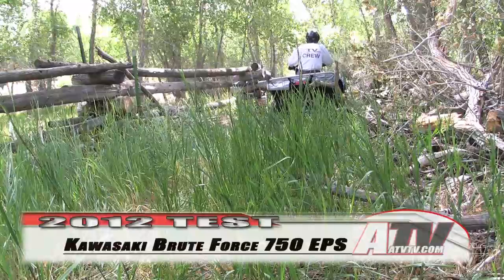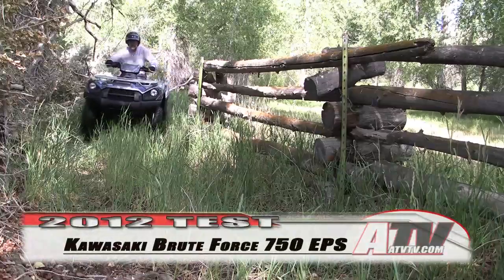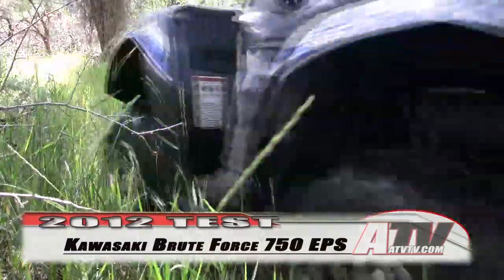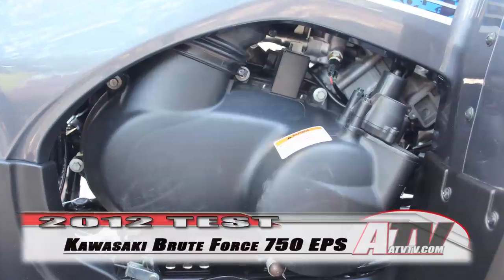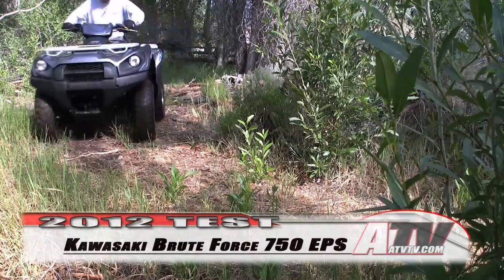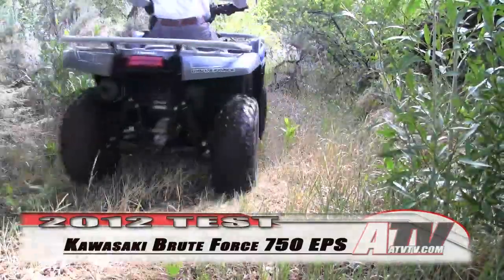Ultimate power production is also helped by the reverse-facing straight-tubed intake tracks and four valves per cylinder. This power is transferred to the driveline via an upgraded dual-range continuously variable transmission that now has a higher gear ratio and a thicker belt made of stronger material, contributing to longer CVT belt life and reduced maintenance requirements.